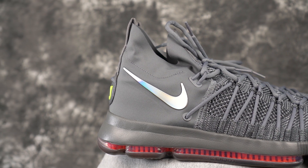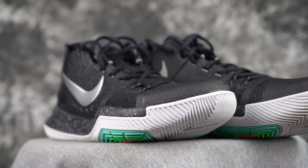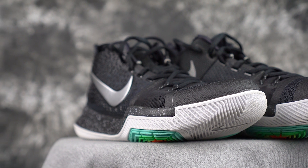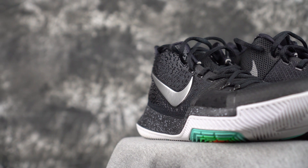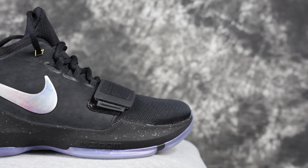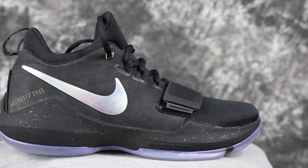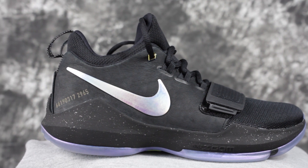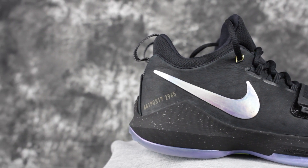Moving on to number three — we had a disagreement. I like the PG-1s better than the Kyrie 3s, and he likes the Kyrie 3s better than the PG-1s. So three and two are the PG-1 and Kyrie 3s. Both are very, very responsive shoes with very good traction. Materials are okay, but the fit is good, which makes up for it. If you want to feel super fast on your feet — very responsive, light ride — go with either the PG-1 or Kyrie 3s. They're both super cheap. And if there's one shoe on this list most ready for outdoors, it's probably the Kyrie 3.